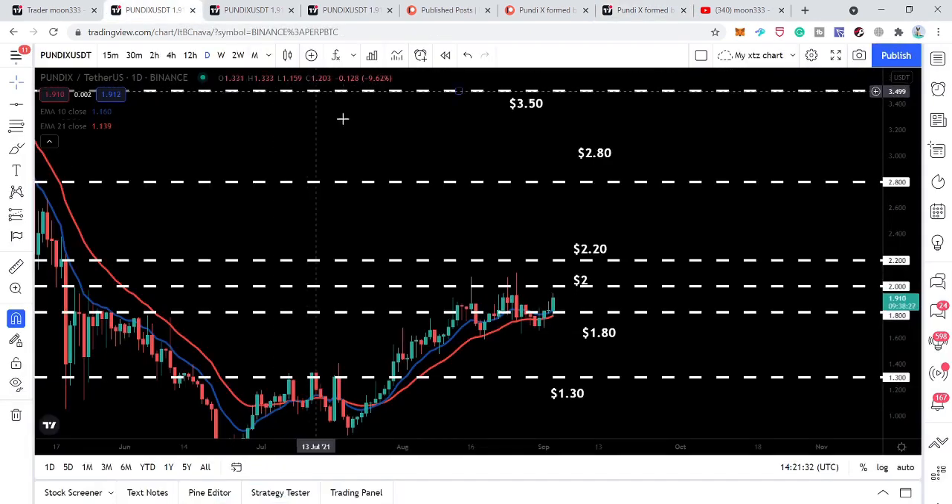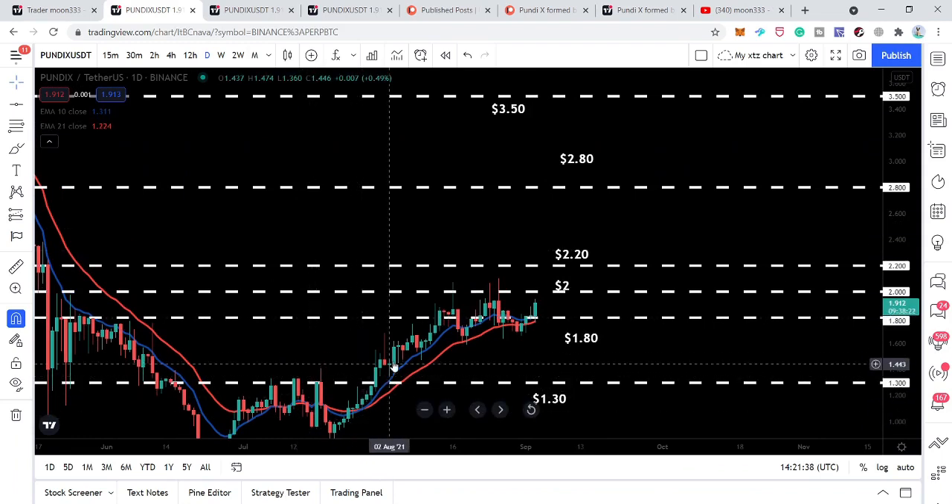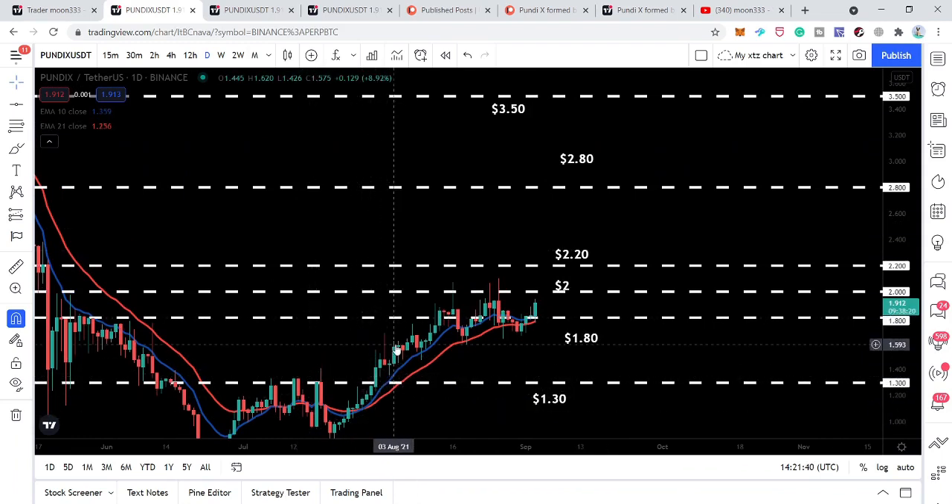If we move to the live daily time frame chart, we can see that the price line is moving very well above the exponential moving averages 10 and 21. A few days back it was accumulated above the EMA 21, and now it is ready for the next move towards the upside. After the previous test here, we had a move towards the upside, and now we can have another move to the upside.